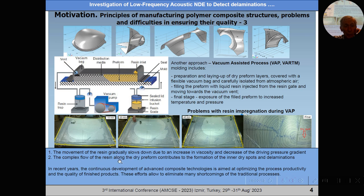The complex flow of resin along the dry preform contributes to formation of inner dry spots, as you can see here, and lamination.